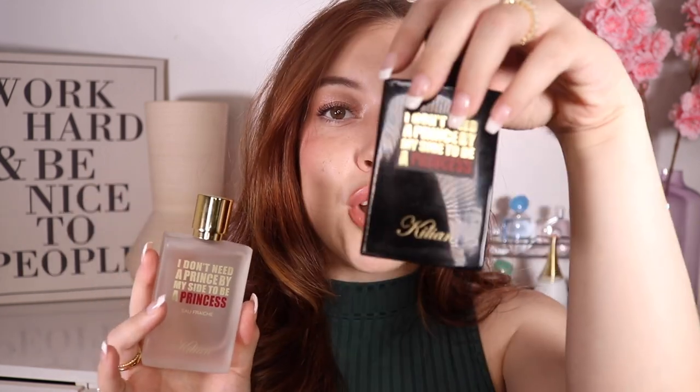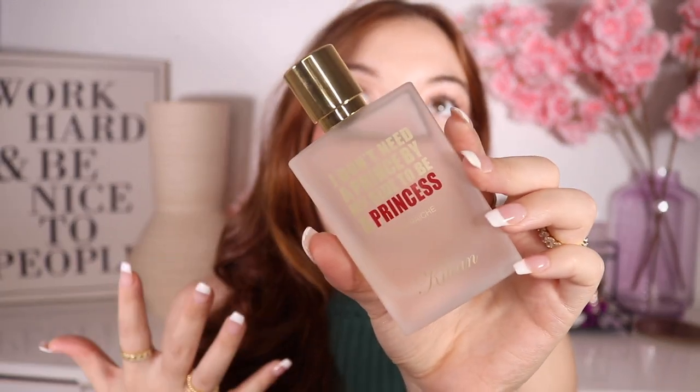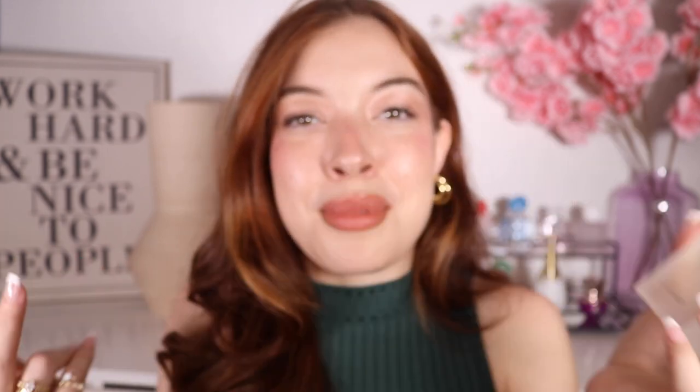For the 1.7 fluid ounce it's $120, which makes it $5 cheaper than the original. I guess because it's not as heavy — it's a bit lighter and fresher — and usually those types of fragrances don't last as long in my experience. That's probably why they marked it down a little bit, but I feel like maybe it could have been $10 or $15 less.